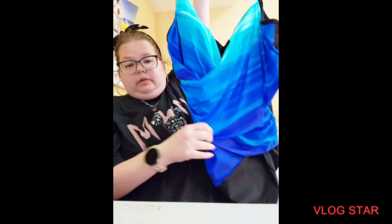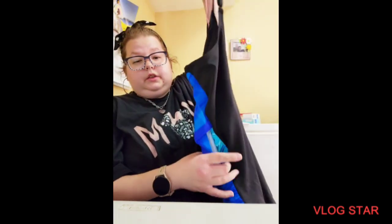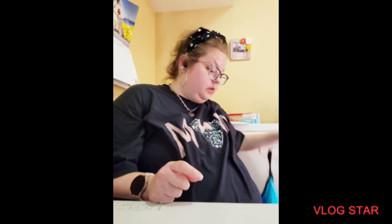Hello, it's Prince Kill and I have a Walmart haul. So first I'll show you this one piece I got. It was $42. The next one is expensive, but it fits, so that's what I want.